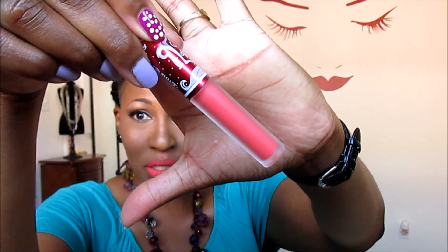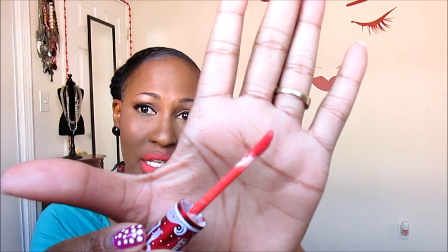That's what the tube looks like, and then let me show you here. It's like a doe foot applicator, just like lip gloss, and then it comes out like that. I love this color. Would it be fair to add this to my favorites, even though I just got it yesterday and tried it today?